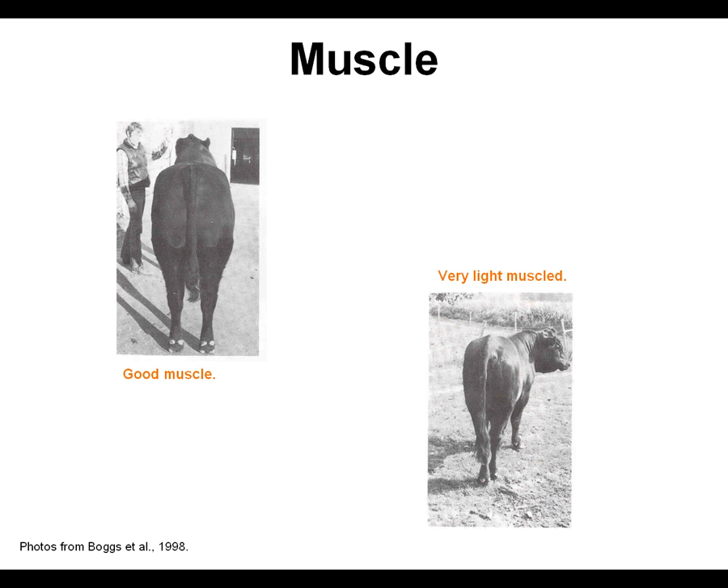Muscle is another very important selection criteria, as carcass characteristics are highly heritable. Thus, it is crucial to select heavily muscled breeding stock in order to get heavily muscled calves. Meat is muscle, and the more muscle an animal has, the more their offspring will have.